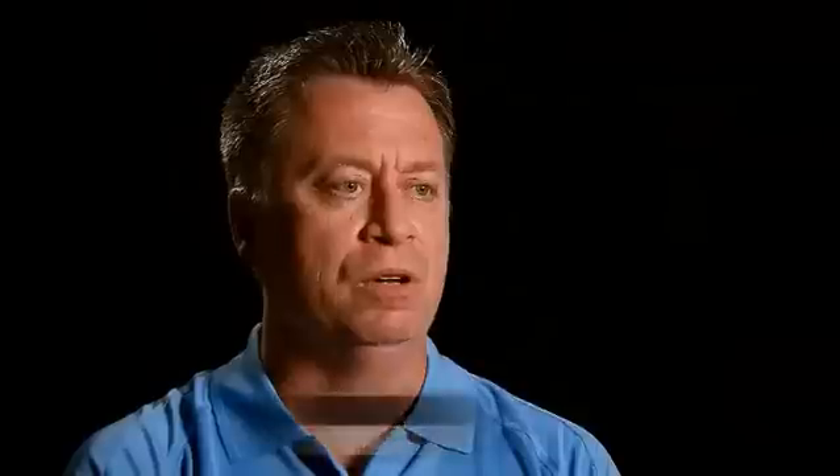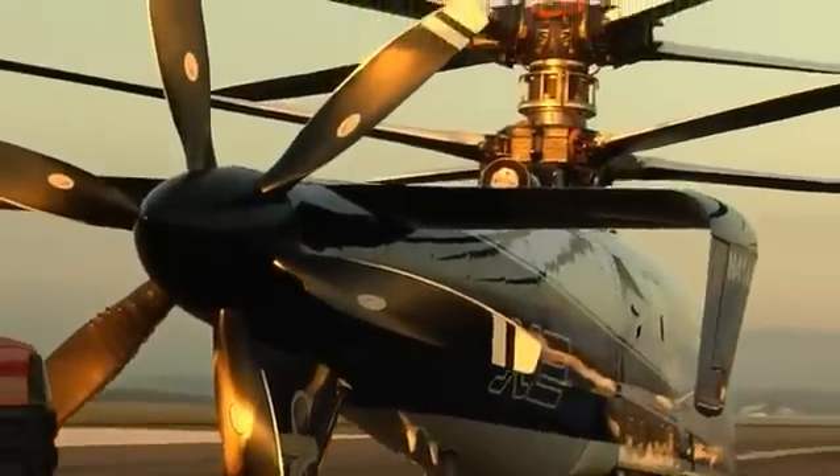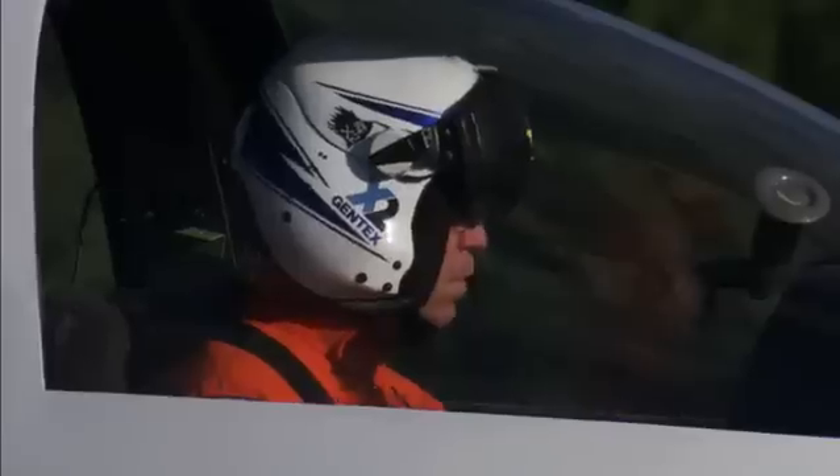It's a helicopter with better low-speed maneuvering and handling qualities, better hover performance, and seamlessly goes to air speeds that no other helicopter could ever achieve before effectively. The X2 performance was actually better than what we had predicted. When we hit the 250-knot milestone, we could have gone faster — we had more power to spare.